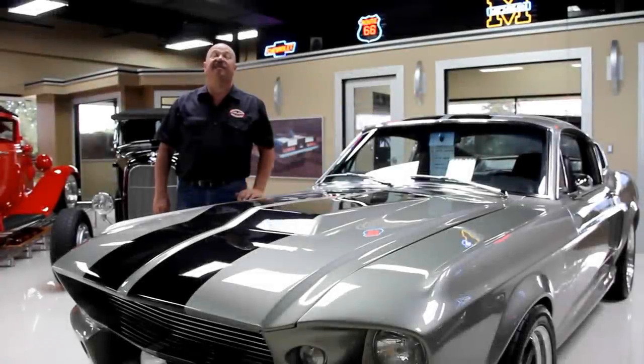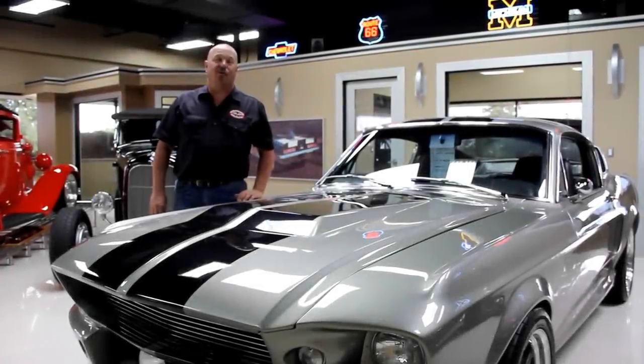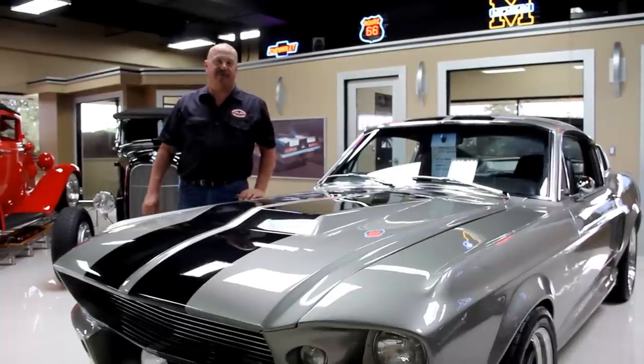Hi, it's Greg of Vanguard Motor Sales. Today I'm going to be taking a look at a 1970 Grand Prix. She's red with a 455.